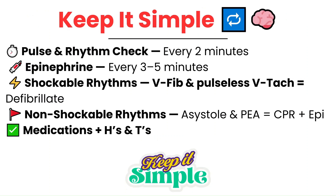Cardiac arrests are intense, but they're also predictable. Once you know the rhythm, the steps are simple and repeatable. You'll do a pulse and rhythm check every two minutes — no guessing, just stick to the timer. Give epinephrine every three to five minutes, usually right after a rhythm check if it's still a non-perfusing rhythm. If it's ventricular fibrillation or pulseless ventricular tachycardia, defibrillate immediately then go back into CPR. If it's asystole or PEA, no shock — just good CPR and epinephrine every three to five minutes. It's the same core actions over and over, and when in doubt, return to these basics.